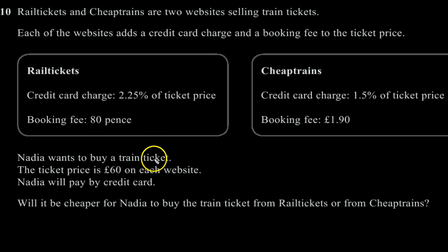Nadia wants to buy a train ticket. The ticket price is £60 on each website. Nadia will pay by credit card. Will it be cheaper for Nadia to buy the train ticket from Rail Tickets or from Cheap Trains?